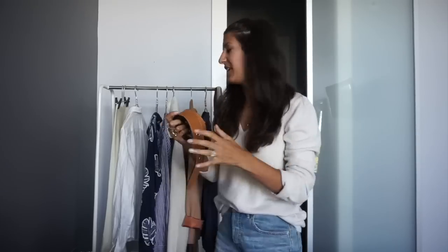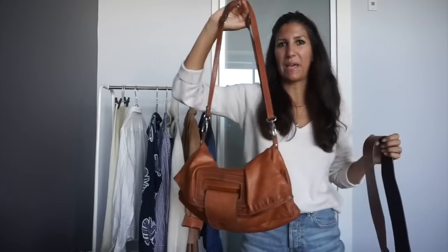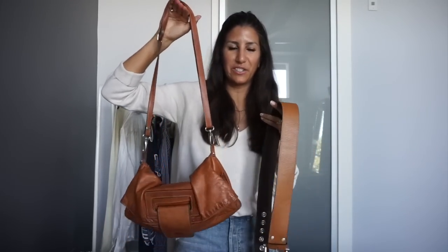Next I'm going to need a belt to cinch in that waist. I found this belt — it's ancient, I don't even know where it came from. I'm also going to add this bag, even though we can't see hers. These are pretty close in color so I'm going to use those two.